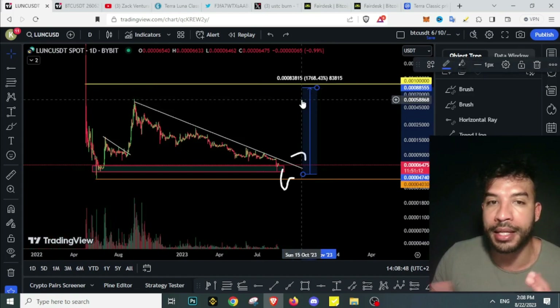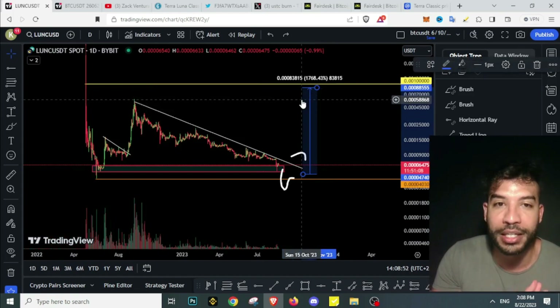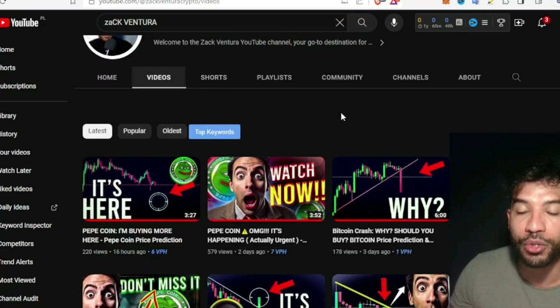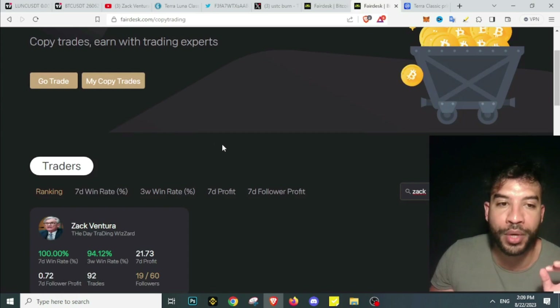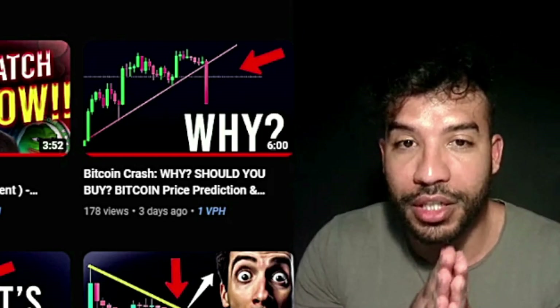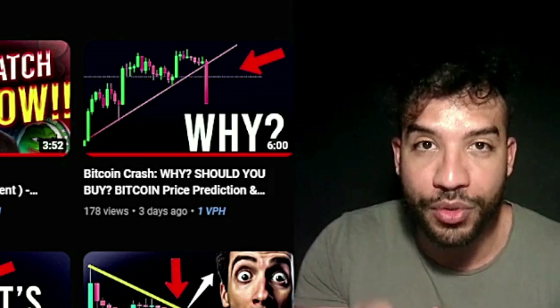We could still see the repeg and maybe go back towards $1, which still looks far-fetched right now but it's still on the table — everything is possible in crypto. I'll keep you guys updated on my channel, so don't forget to subscribe. I also day trade on FairDisk, a crypto derivatives exchange — you can follow my trades and earn passively. Thank you for watching, and remember nothing here is financial advice.